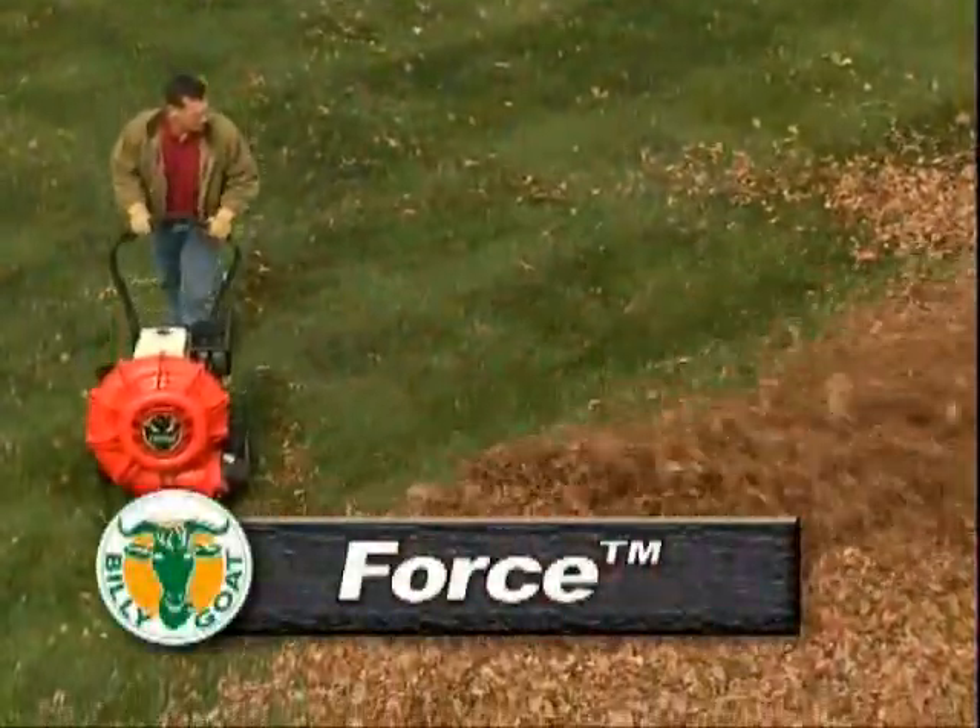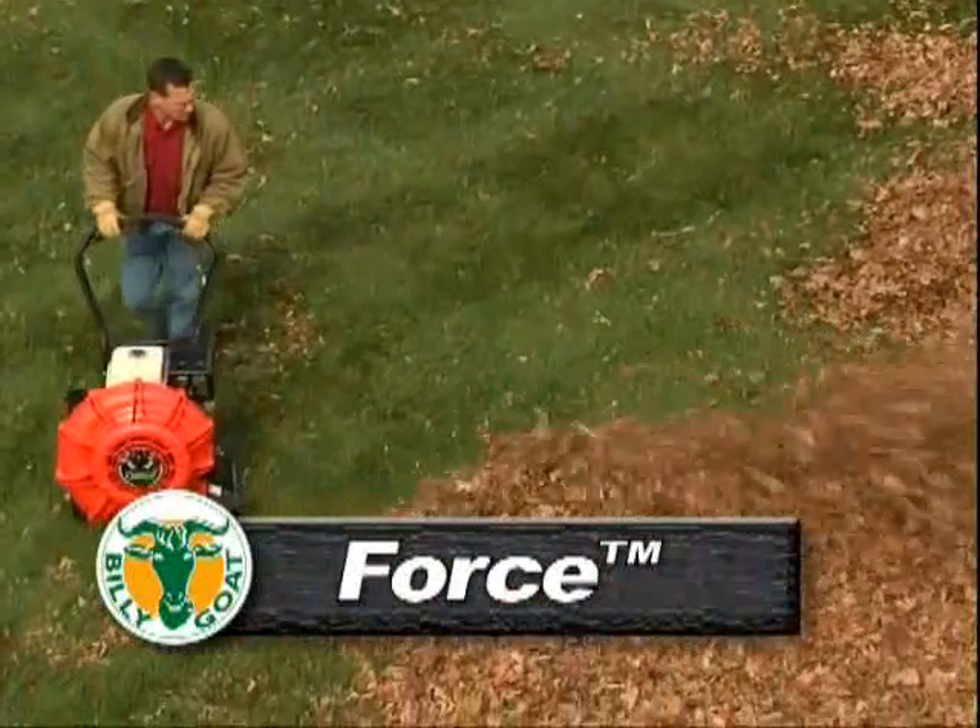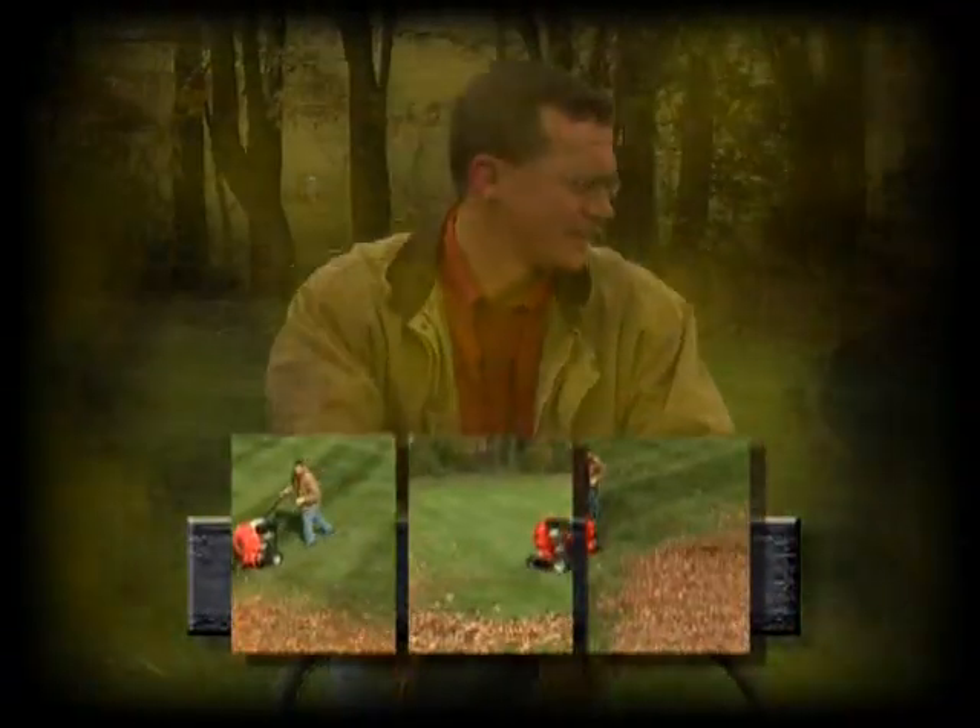Simply put, The Force is the most profitable wheeled blower available. Don't believe it? Check out these video clips that show The Force moving mounds of leaves.